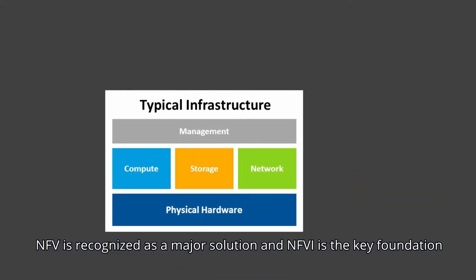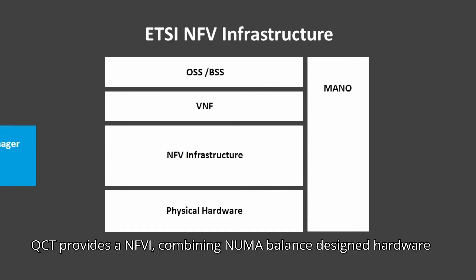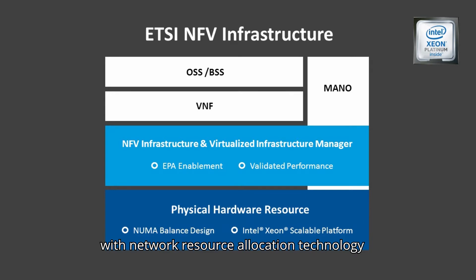NFV is recognized as a major solution. An NFVI is the key foundation. QCT provides an NFVI, combining power-balanced designed hardware with network resource allocation technology.